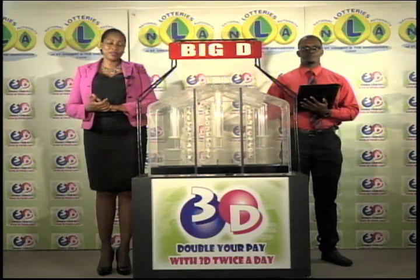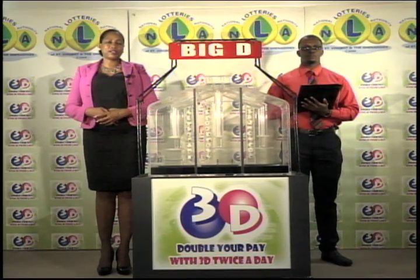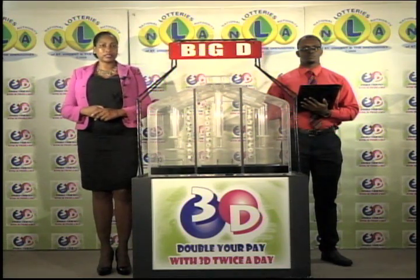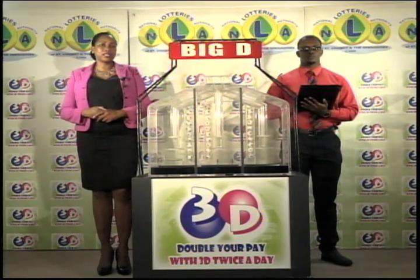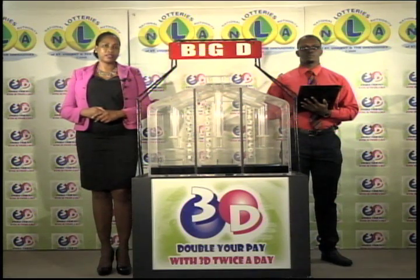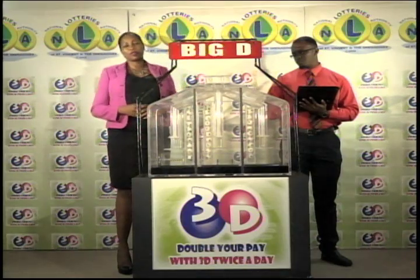Good afternoon and welcome to the National Lottery 3D Midday Draw. We're about to select this afternoon's winning numbers under the supervision of the auditing firm of KPMG, represented by Mr. Jamal Boucher. All eligible tickets should be dated the 29th of June 2016. If you've bought a ticket for the 3D draw, each of your bets is eligible for three draws. We'll first draw the big D number, then the mid D number, and finally the little D number.